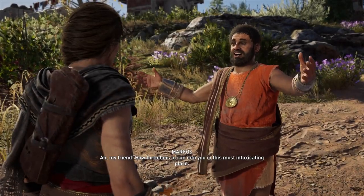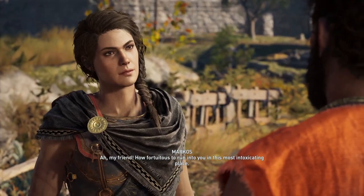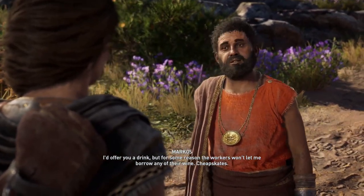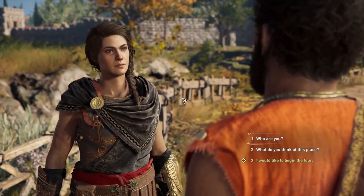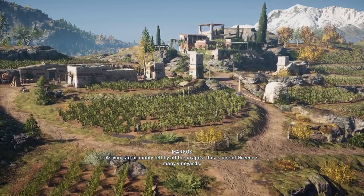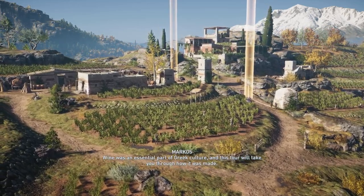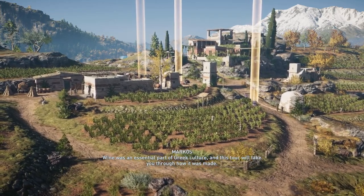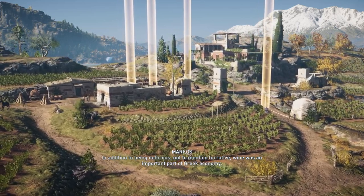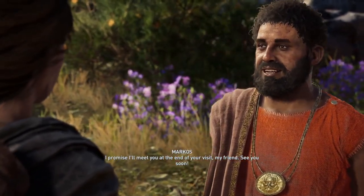Ah, my friend! How fortuitous to run into you in this most intoxicating place. I'd offer you a drink, but the workers won't let me borrow any of their wine. As you can probably tell by all the grapes, this is one of Greece's many vineyards. Wine was an essential part of Greek culture, and this tour will take you through how it was made. In addition to being delicious, not to mention lucrative, wine was an important part of the Greek economy. I promise I'll meet you at the end of your visit, my friend. See you soon!